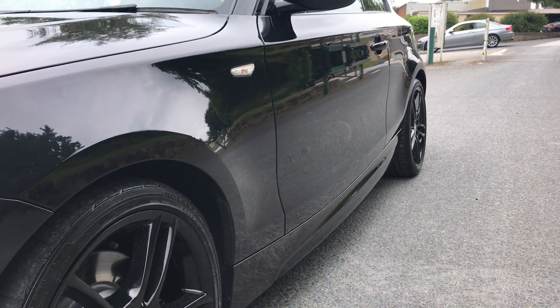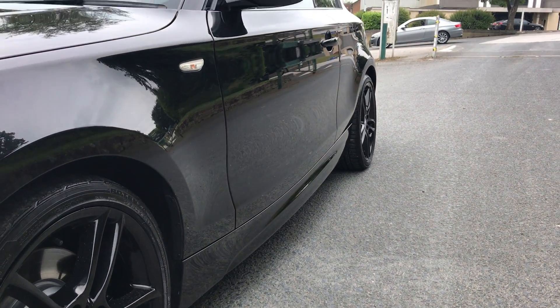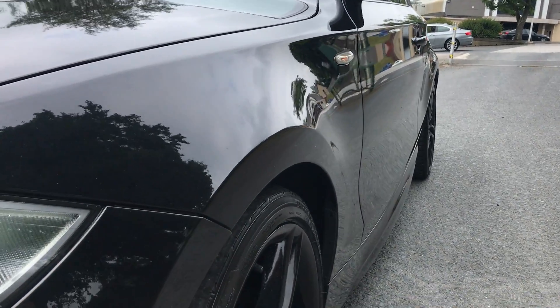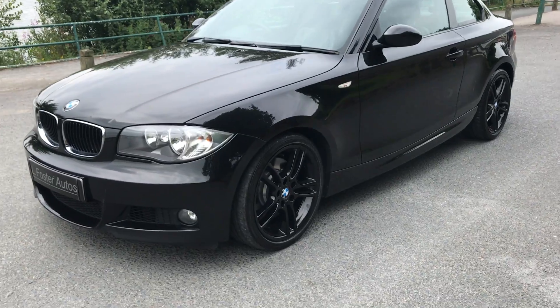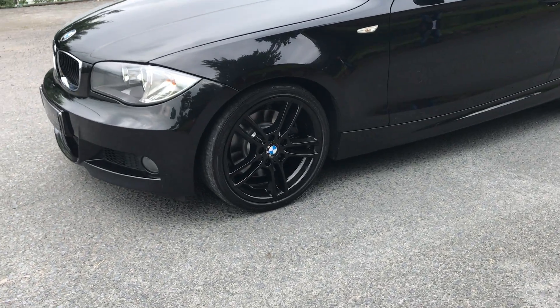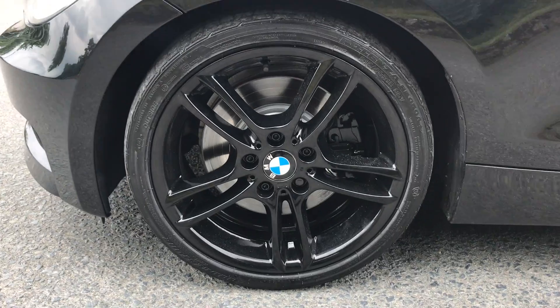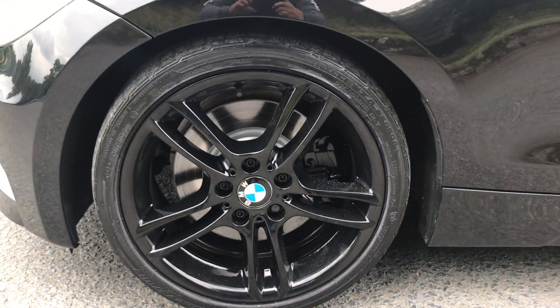As you can see, there's no dinks, dents or scratches at the side there. It's been very well looked after by its one owner. It has the M Sport alloys which are finished in gloss black, all in immaculate condition.